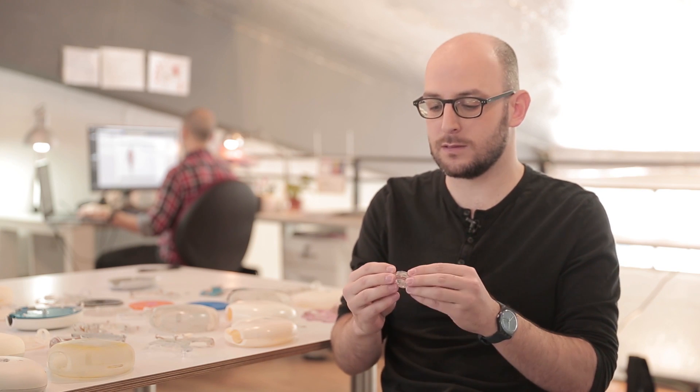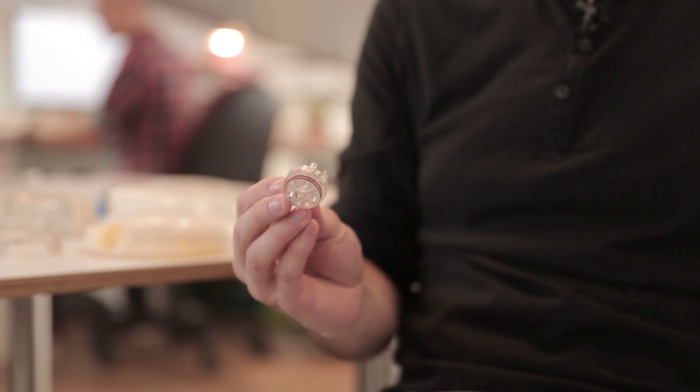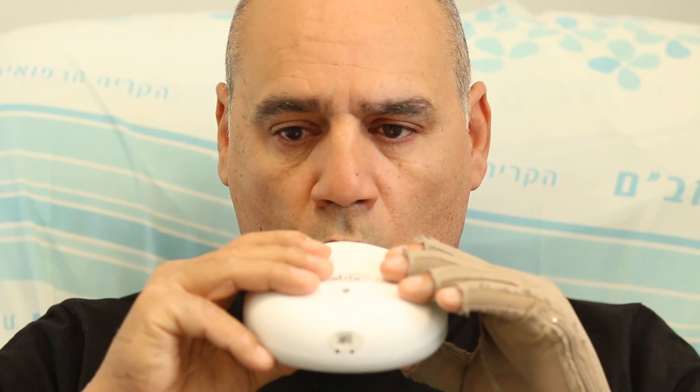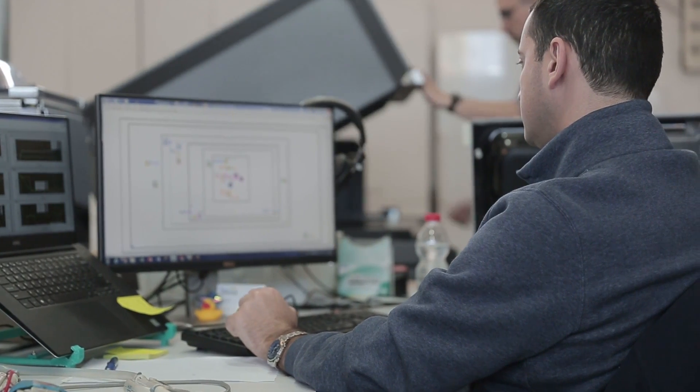We faced one major challenge, which was the inhalation pattern — different patients inhale in different ways. We used 3D printing to design our airflow system in a way which is impossible to do with any other method. Geometry-wise, this is impossible to do to this day without a 3D printer. This allows us to control the airflow of our device in a very specific manner and achieve very precise dosage. We cut so many corners by developing it that way, and it worked beautifully — we sailed through the clinical trial with amazing results.